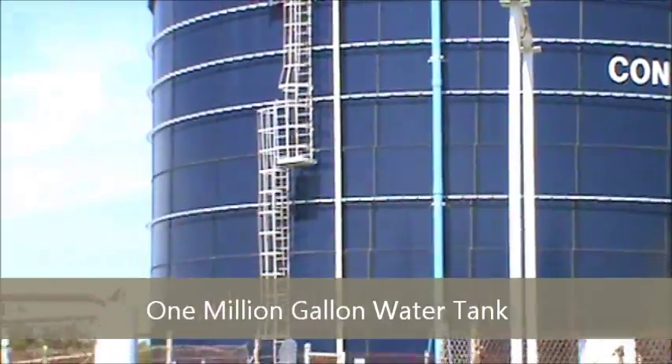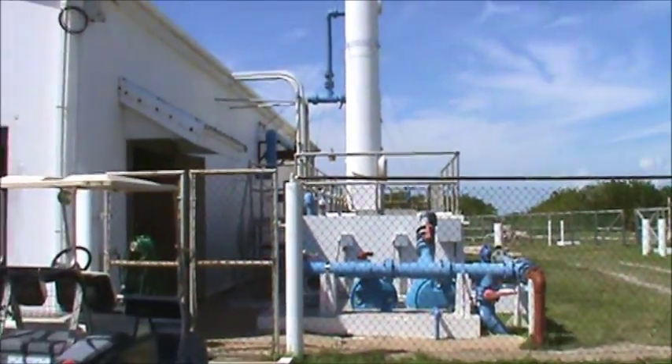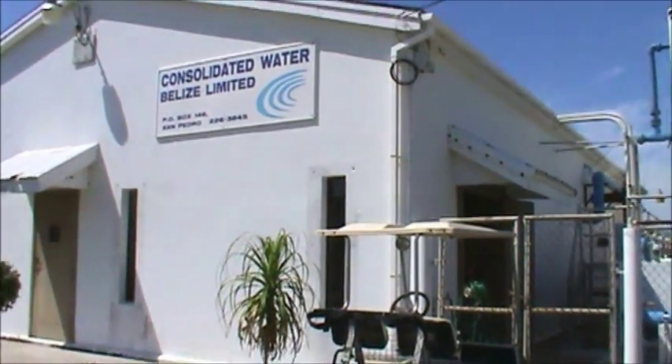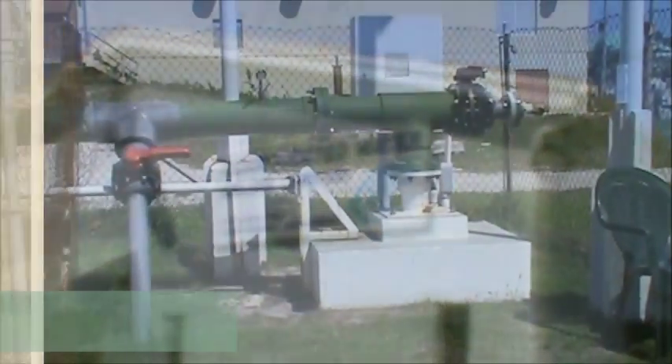Their plants are located in the Cayman Islands, the Bahamas, the BVI, Bermuda, and of course here in Belize. It's a very large company, listed on the NASDAQ Global Select stock market under the ticker CWCO.